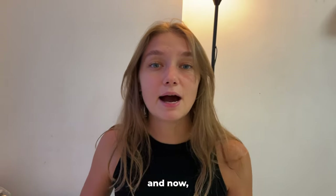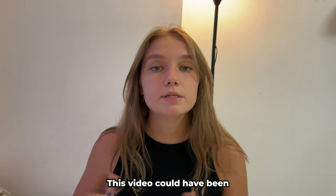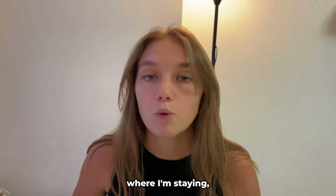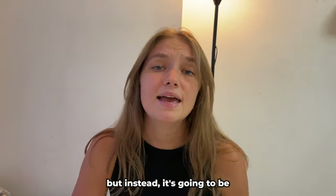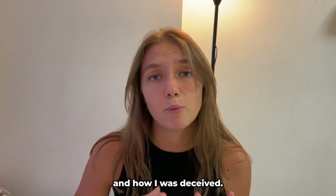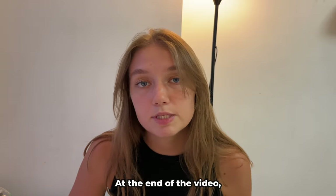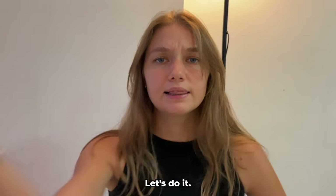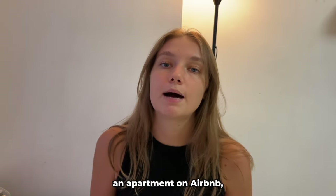Hey everyone, I'm Stana and I'm in Jakarta. This video could have been about another beautiful condo where I'm staying, but instead it's going to be about a very disappointing condo and how I was deceived. At the end of this video I'll share how much I paid for this apartment. Let's do it.